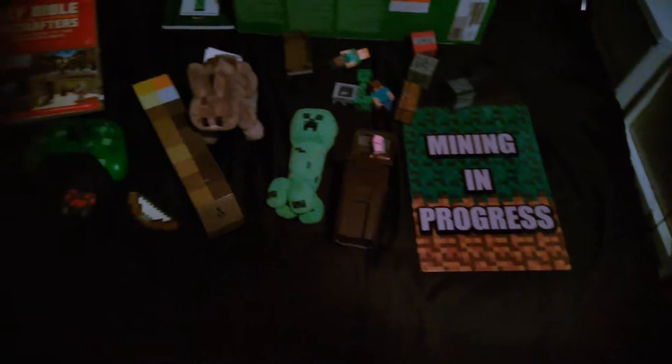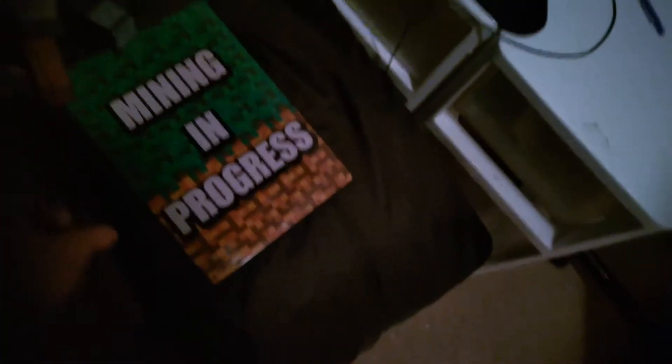Bunny and Creeper plush — I love Minecraft. If you've seen my other video on reviewing my Minecraft minifigures, you should go check that out, because you'll know what's all in here. I can't review that here.